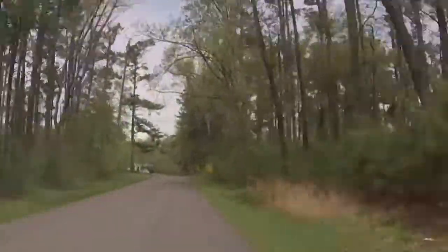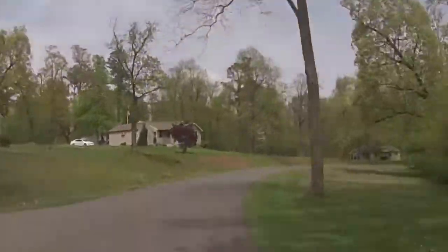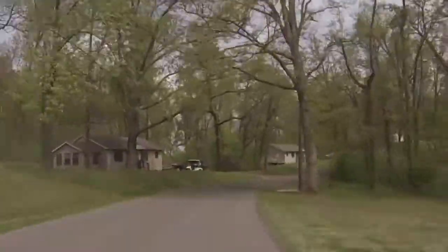Thinking about staying the weekend to get away from life for a while? Think about booking one of the many cottages that are available to make your stay as comfortable as possible.